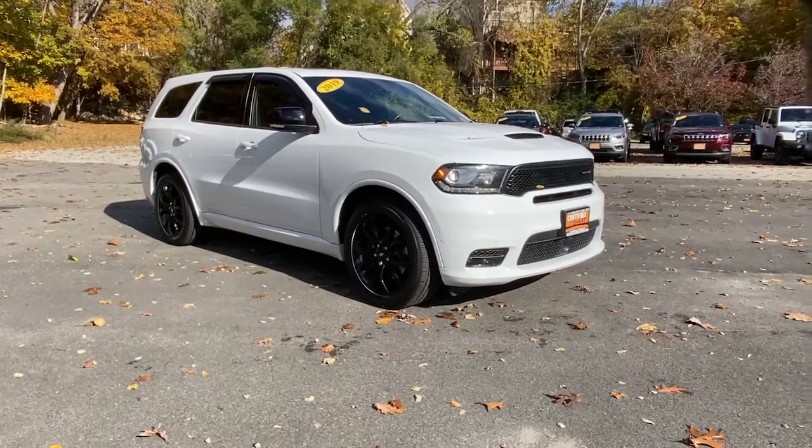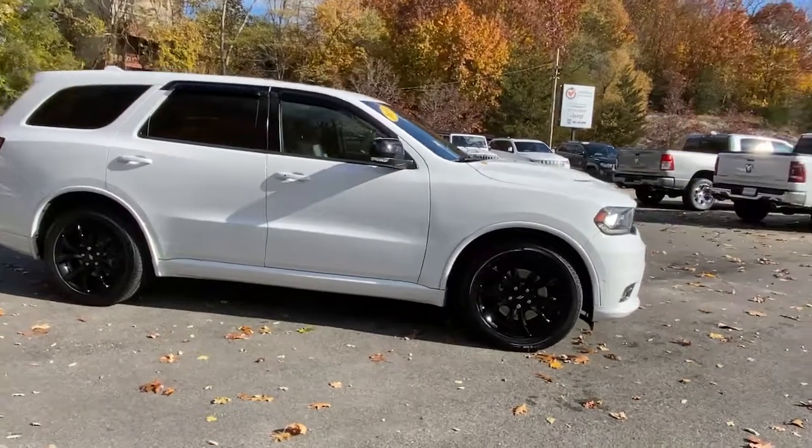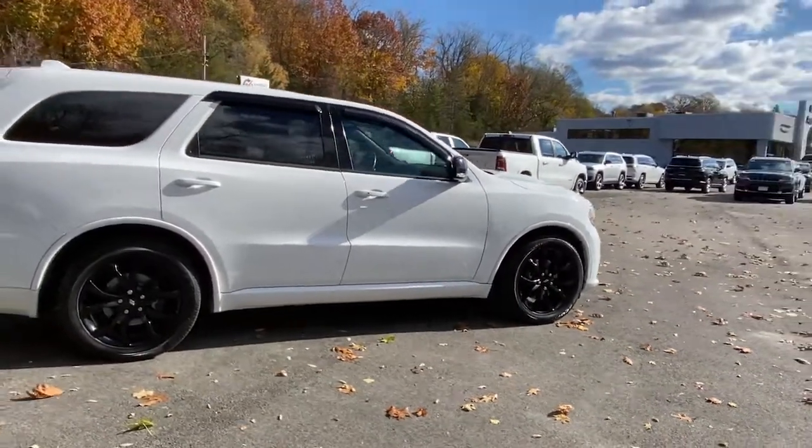Can you see yourself in the 2019 Dodge Durango? With less than 45,000 miles on the odometer, this vehicle provides excellent value.